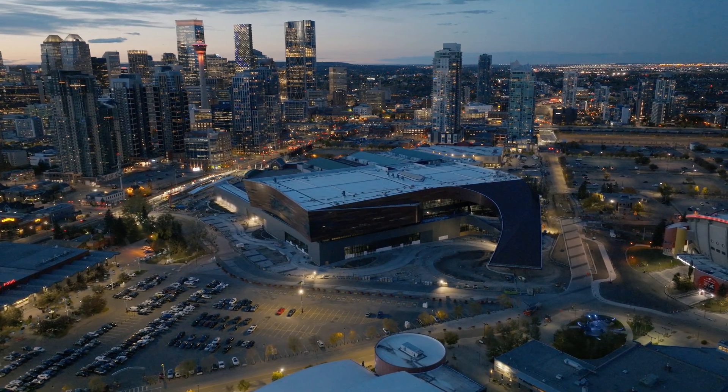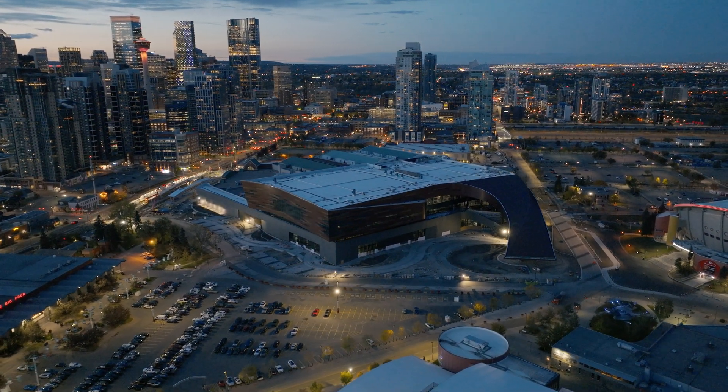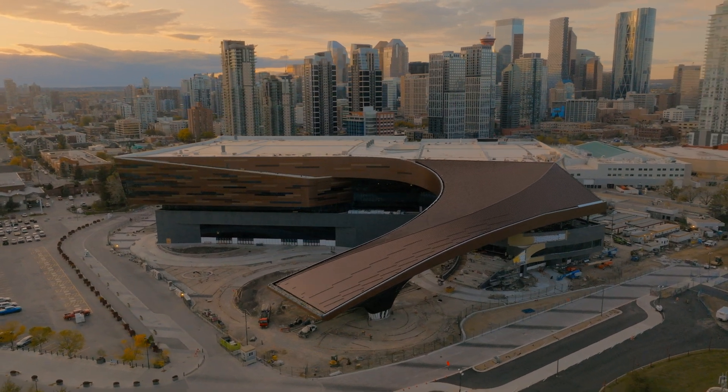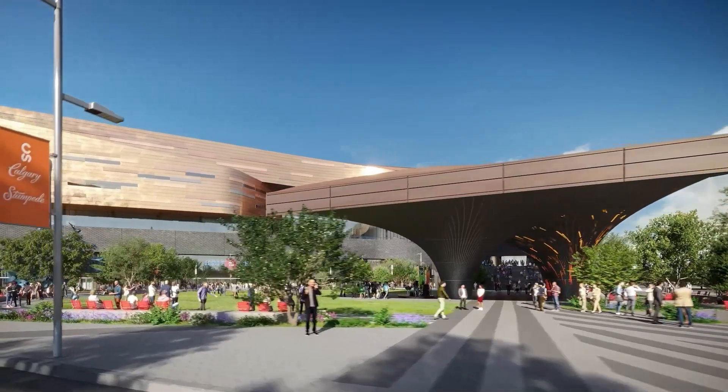Because this building sits at such a critical point at the center of the Culture and Entertainment District, we knew this outdoor plaza would be a magnet for pedestrians as they move through the district. And how Stampede and CMLC were involved through that process — as we started exploring the lighting strategies, they were very, very excited as to the opportunity for how these lights could be designed.